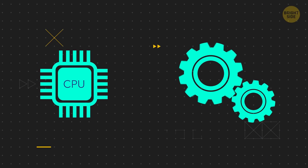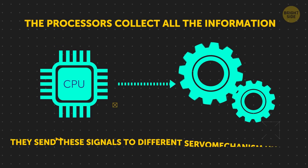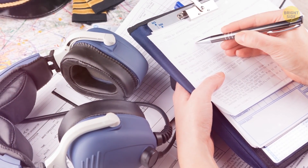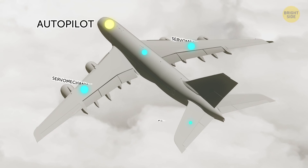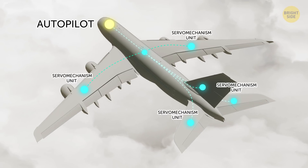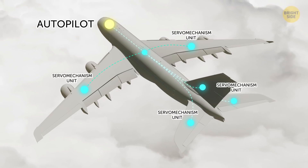But that's not all. After the processors collect all the information from the sensors, they send these signals to different servomechanism units. These devices can mechanically control the surfaces — the rudders, elevators, and ailerons. The autopilot has one servomechanism unit for each of those control surfaces. These units take orders from the computer and, using hydraulics or motors, they move those parts to make sure the plane maintains its correct altitude and direction.